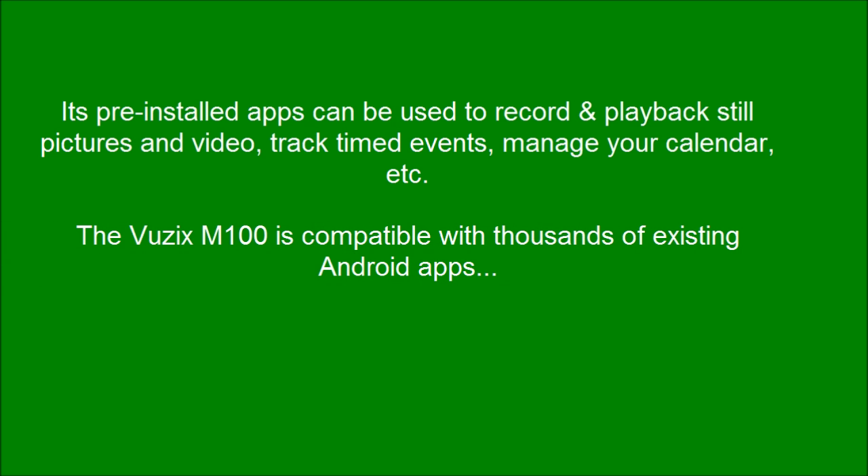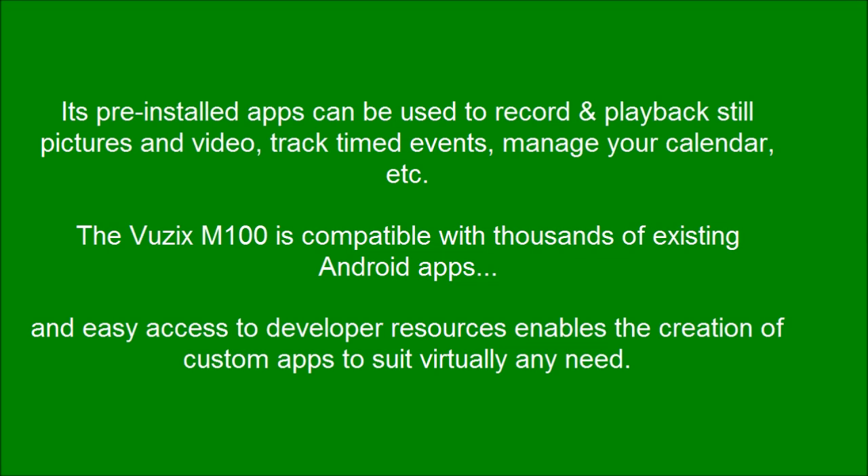The Vuzix M100 is compatible with thousands of existing Android apps. Easy access to developer resources enables the creation of custom apps to suit virtually any need.